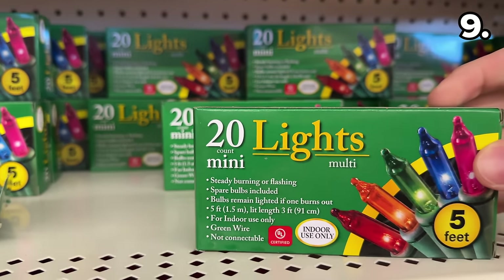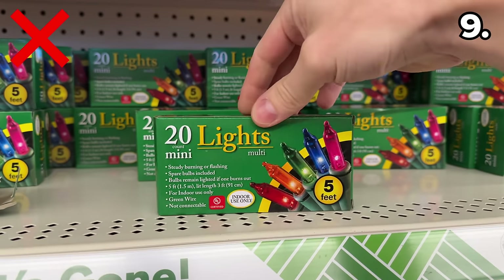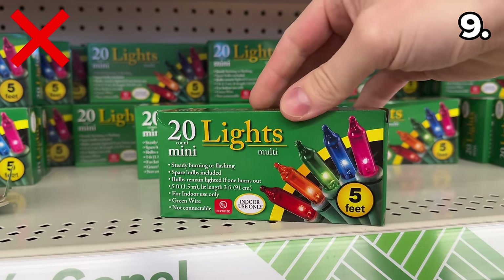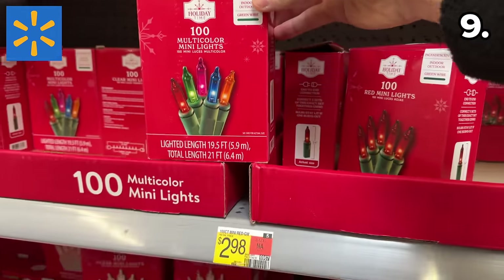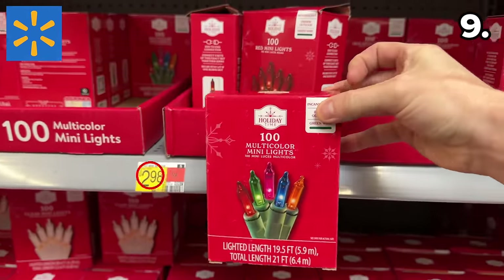My next point begins with a purchase you might want to avoid: this 20-pack of mini Christmas lights. At first glance they might appear as a good value for $1.25, but you can, in fact, buy a 100-count of lights from Walmart for $2.98 — that's five times the amount of lights for less than double the price.